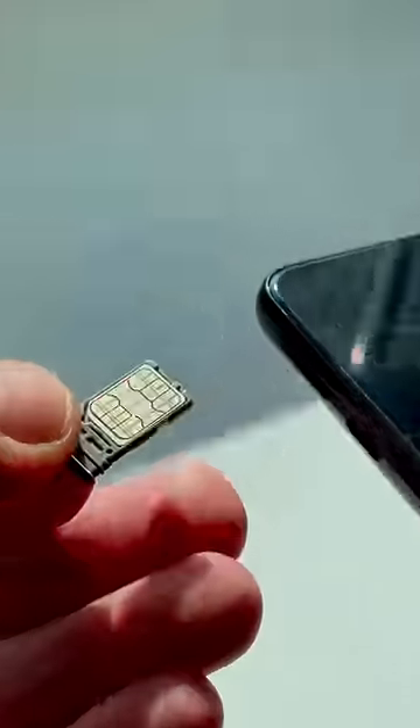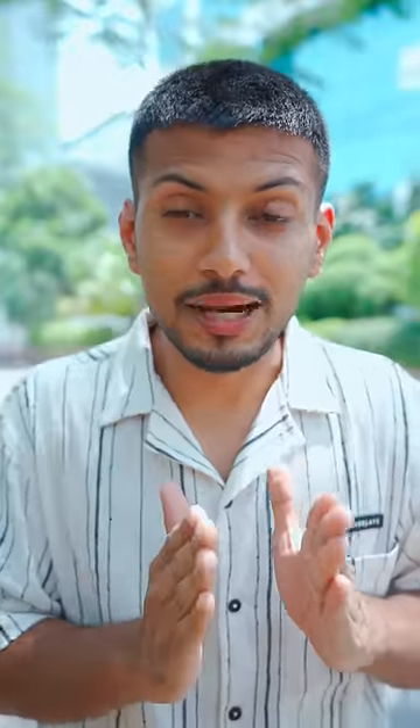When you press the submit button, your phone will be blocked and the tracking will be on. You have to put a SIM on it, and you have to send the notification to the police.